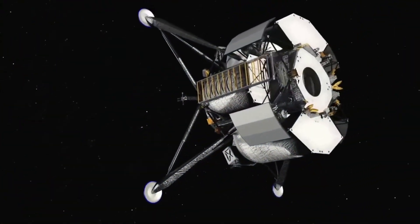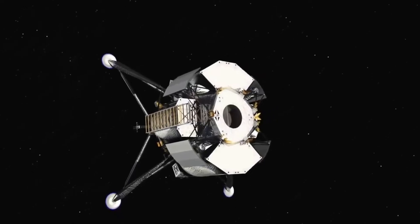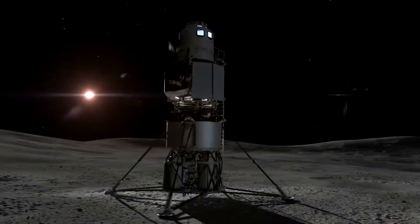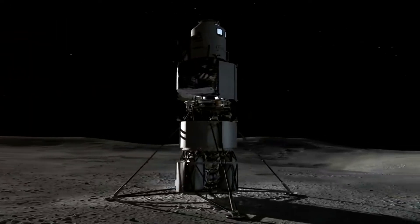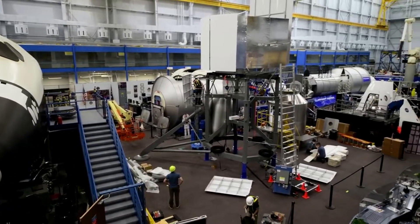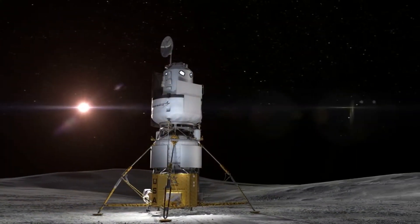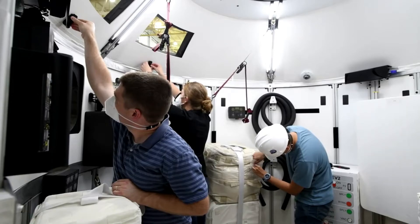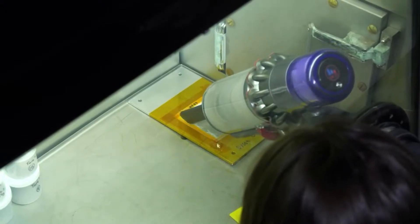Hello everyone. Today we are taking a look at what exactly went wrong with Blue Origin's human landing system. As time goes on, we get closer and closer to some of the initial Artemis missions. The key component to many of these future trips to the moon involves a high-quality human landing system. Not long ago, NASA offered a large sum of money to the best HLS option from three different groups, including SpaceX, Dynetics, and the national team led by Blue Origin.